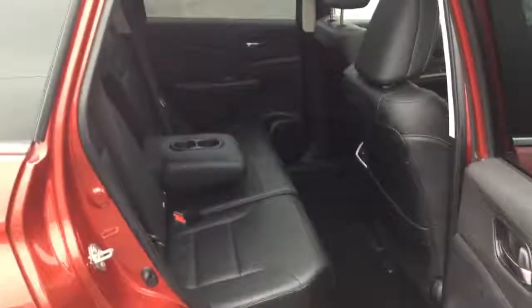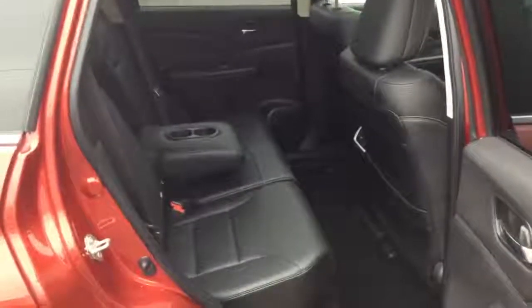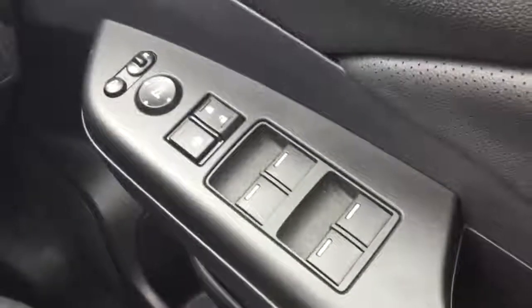Full black leather interior, three seats into the rear with a rear centre folding armrest and excellent passenger space. Front and rear electronic windows, wing mirrors are heated, electronically adjustable and power folding.